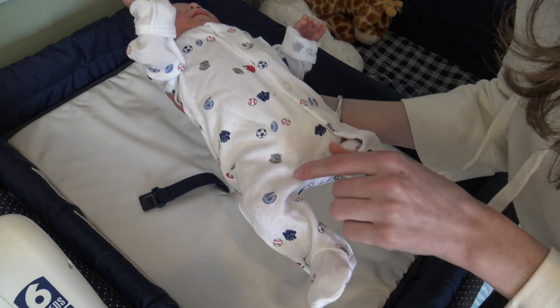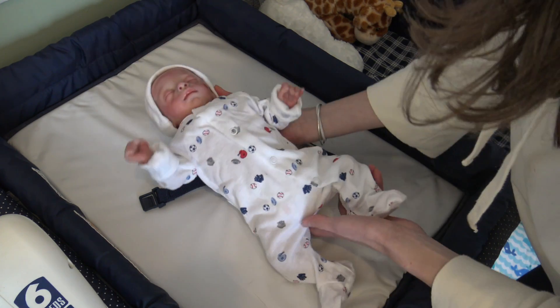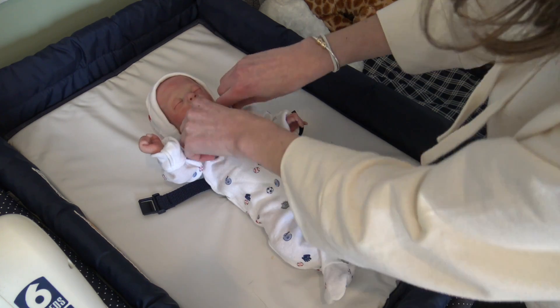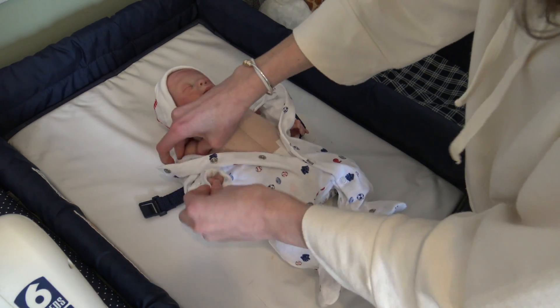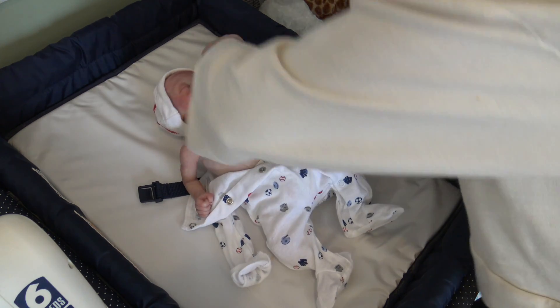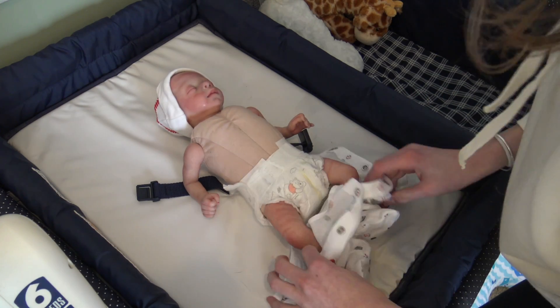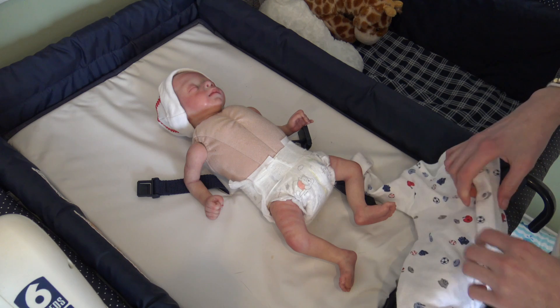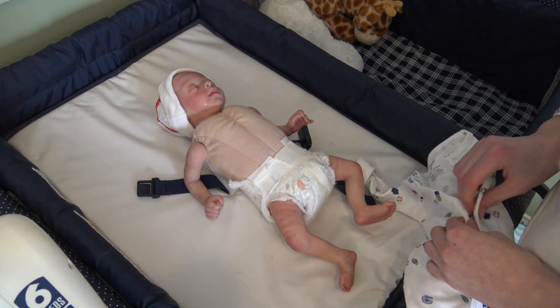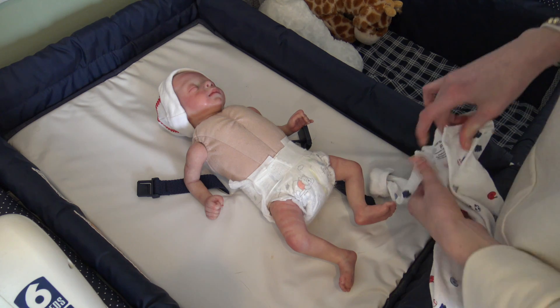So we're going to be changing Gavin today! He's wearing a preemie little outfit — there's a baseball hat, and the sleeper has a baseball glove, football, soccer ball, and baseball on it — just sports things, it's really cute. Today is actually feeling like spring; the high temperature is 58 degrees. It's been in the 30s and 40s all week, and it's finally getting warmer — it's March, it should feel like spring!